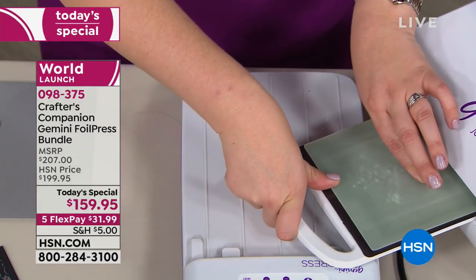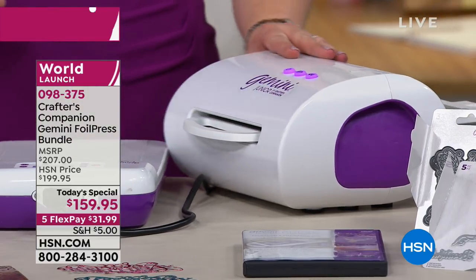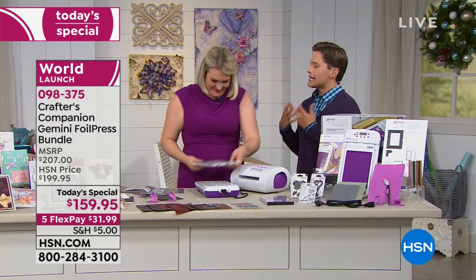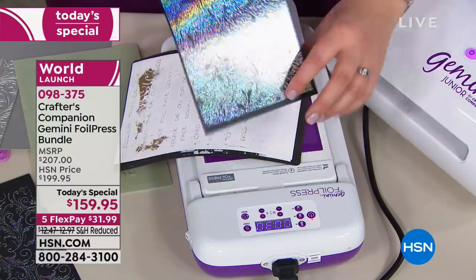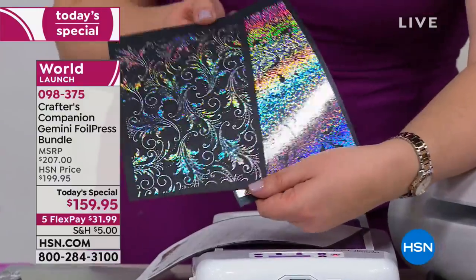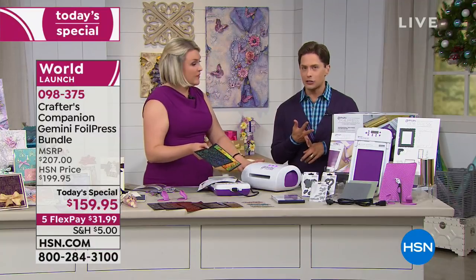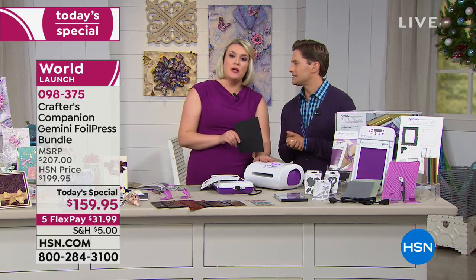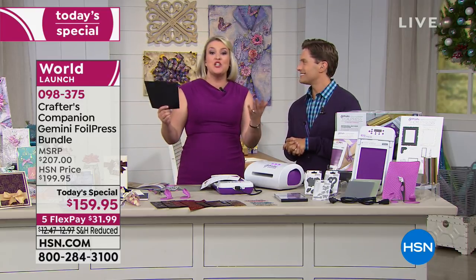It's on five flexible payments, available for under $32 per payment, and almost 5,000 have already been ordered. Sara promised her customers when she launched the Gemini that she would never make them buy another machine to replace it — if she offered new technology she would just add it on. So for all of you with your Gemini or Gemini Junior, you can now do perfect-result hot foil at home. This was an awesome die cutting and embossing machine — now it's also a hot foil machine.